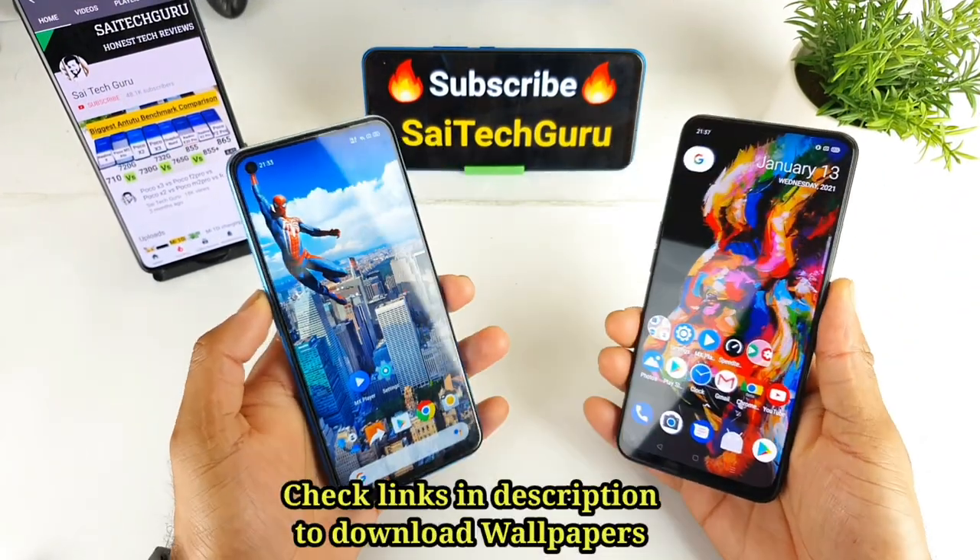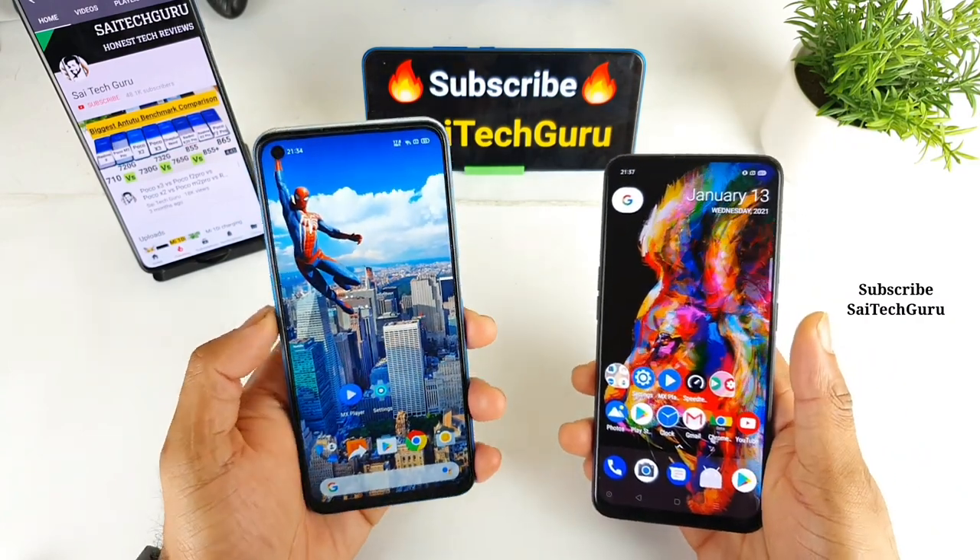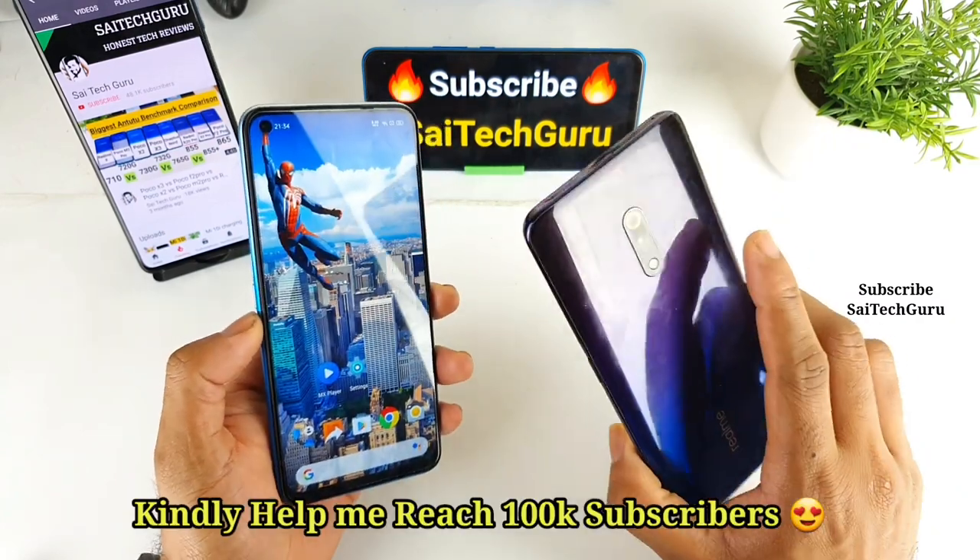Hello everyone, I am Saitethan here. Welcome back to my channel Saitek. In this video, I will be comparing the displays of the Realme X7 versus the Realme X device.